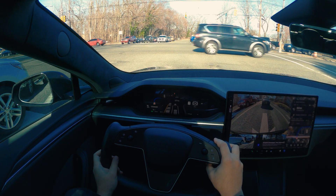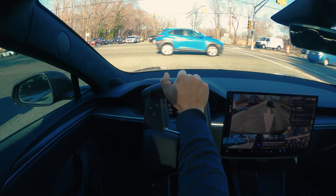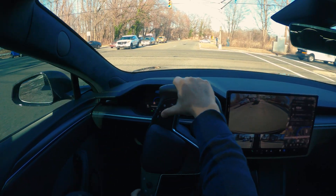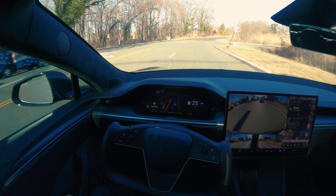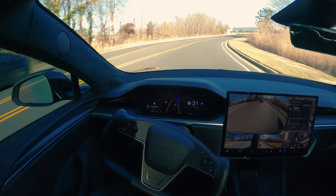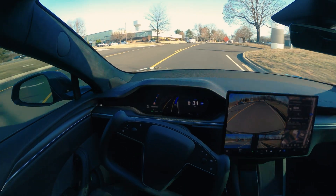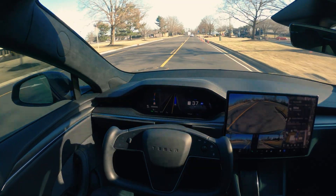Let me disengage the FSD for a second and move the car a little bit this way. We're still going over some holes but this is better. Let's turn FSD on again. So far really smooth — no issues at all. It's even detecting the cones on the road as well.